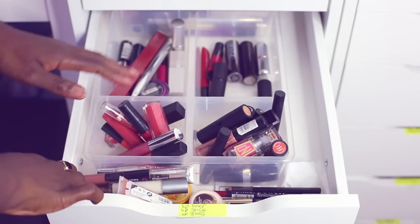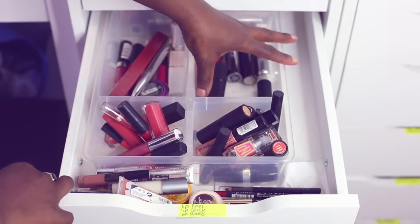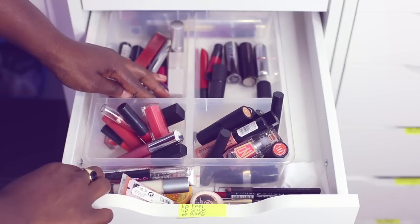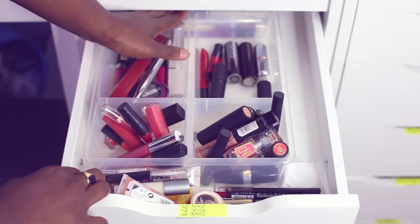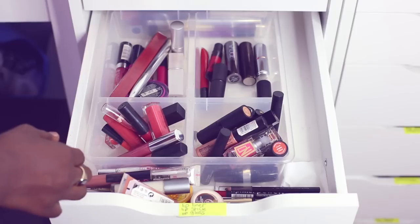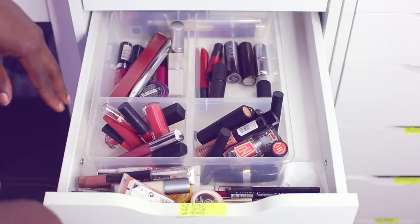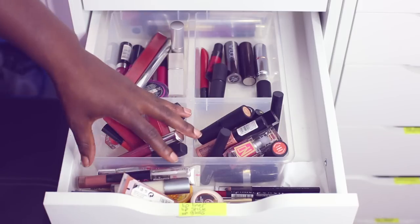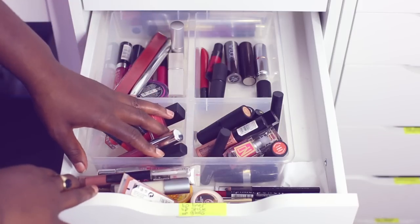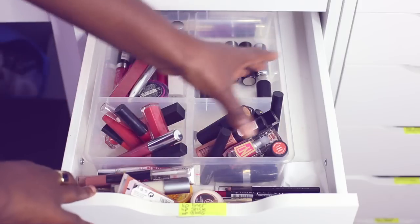In the drawers I have my nudes, my corals, my reds, my pinks, and at the back I have my dark reds and my purples. It's fine for now because it's spring and summer, so I'm not really going to be wearing purples. But when I am, I just switch them out with the corals and put them here, and maybe only have a couple of nudes. So then purples kind of fill this area.